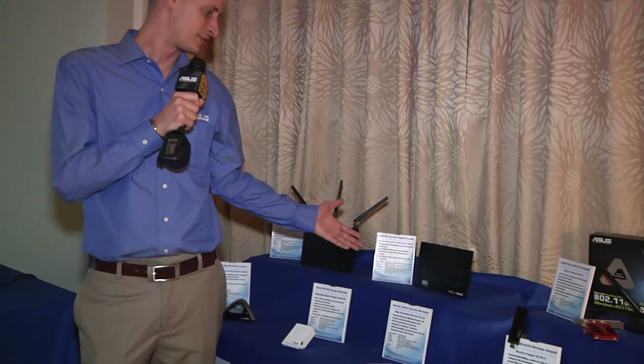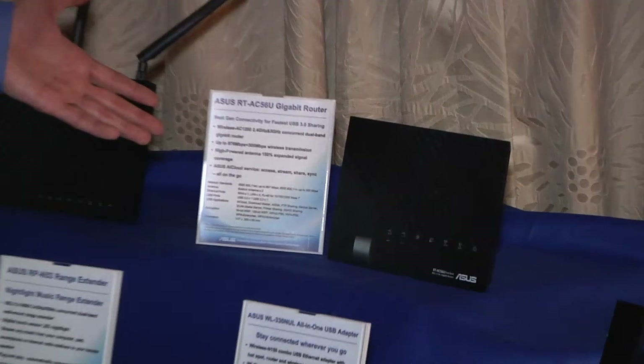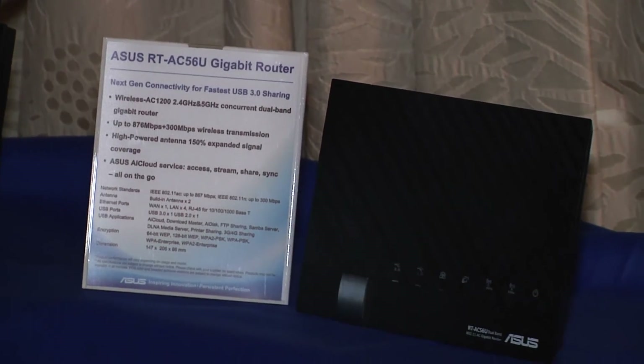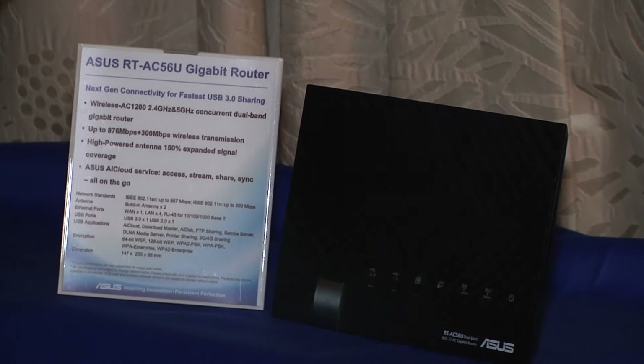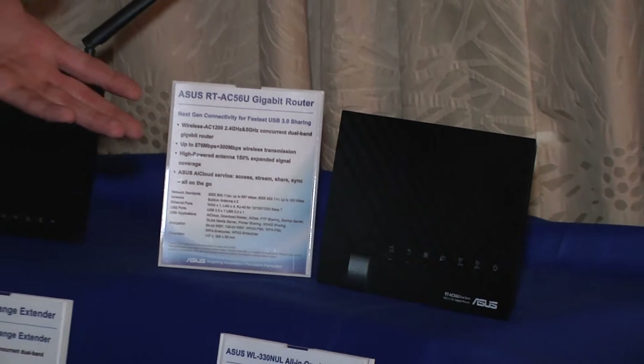The next product over here is the ASUS RT-AC56U. The names are kind of staying in the same tradition as our existing products — we have the N56U, and this is the AC56U. So this is attempting to bring it into more households, more dorms, more rooms, and this is going to be a two-by-two solution.